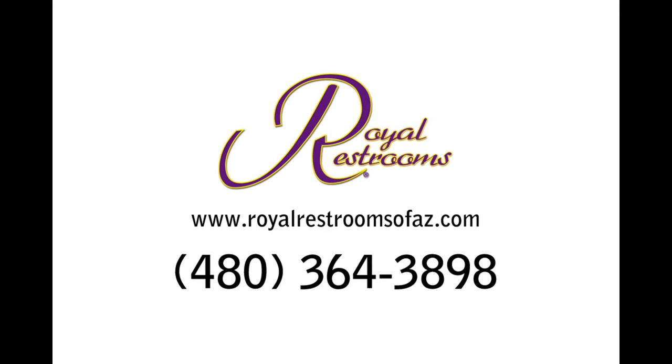Royal Restrooms AZ services the Phoenix Metro Valley and surrounding cities including Flagstaff, Tucson, plus many more. Visit us at www.royalrestroomsofaz.com or give us a call today at 480-364-3898 for a free estimate.